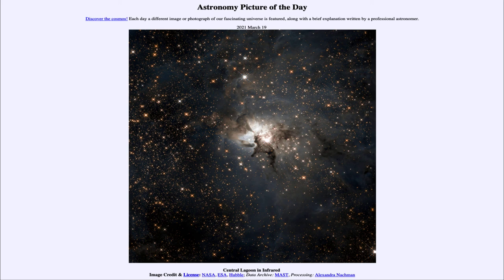So that was our picture of the day for March the 19th of 2021, titled Central Lagoon in Infrared. We'll be back again tomorrow for the next picture. Until then, have a great day everyone and I will see you in class.